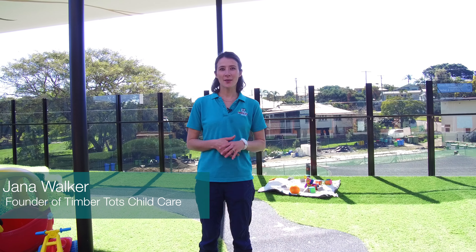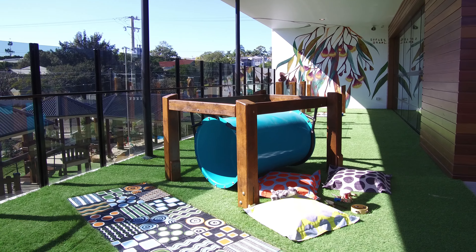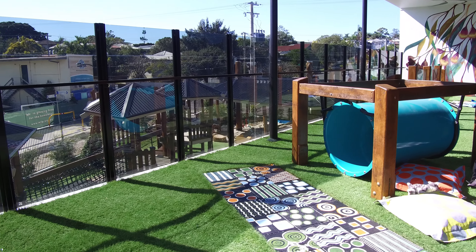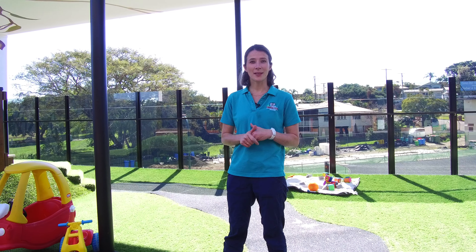This is one of our three playgrounds which has been designed for our youngest children. It means that children up here are able to get a whole new sense of the environment around them. They're allowed to look out through the glass to see the playground down below and see the older children playing. They're able to see the road, to see the dog park, to see the park where there's all sorts of things happening.